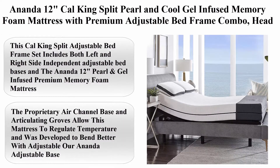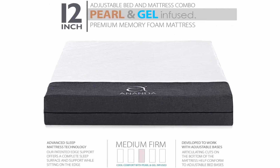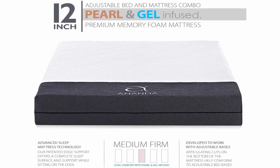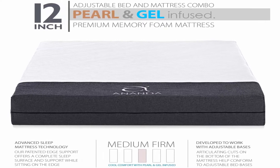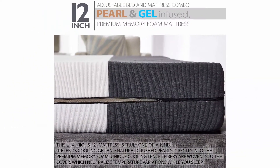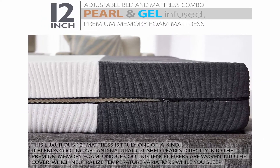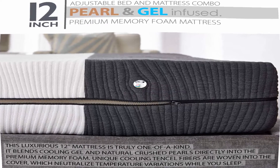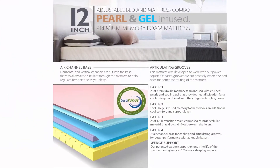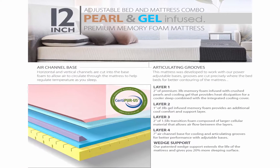Top 2: Ananda 12-inch Cal King Split Pearl and Cool Gel Infused Memory Foam Mattress with Premium Adjustable Bed Frame Combo. Features head tilt, Alexa voice command, massage, USB, zero gravity, anti-snore. Size split Cal king, material metal, color white, form factor adjustable bed, brand Blissful Nights. This Cal king split adjustable bed frame set includes both left and right side independent adjustable bed bases and the Ananda 12-inch pearl and gel infused premium memory foam mattress.